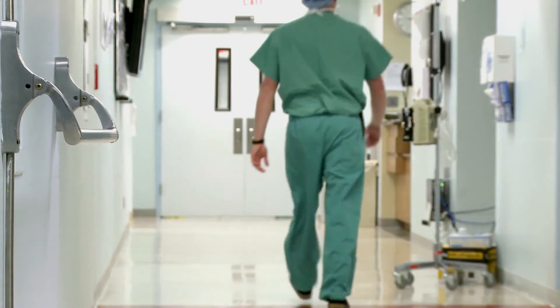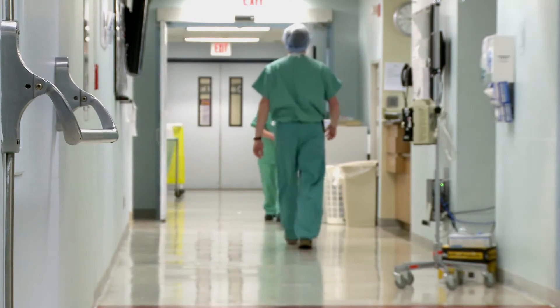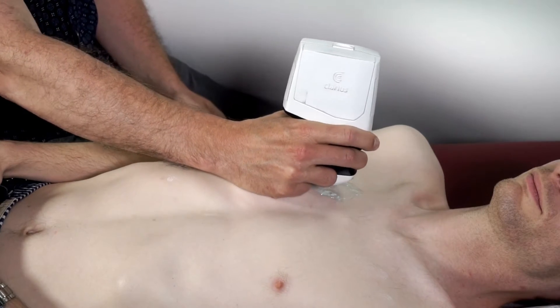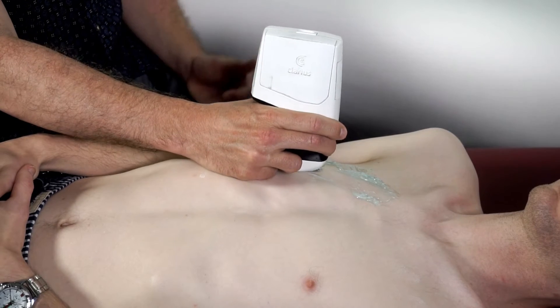When it comes down to the point of care use for ultrasound, I think lung imaging is one of the most valuable things that I do. The reason for this is that often with your history and your physical exam, you don't have enough information to make a diagnosis or to determine what the appropriate treatment strategy is.